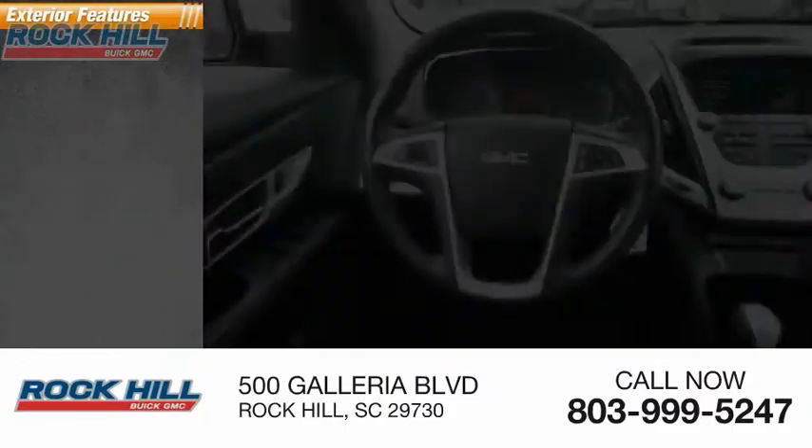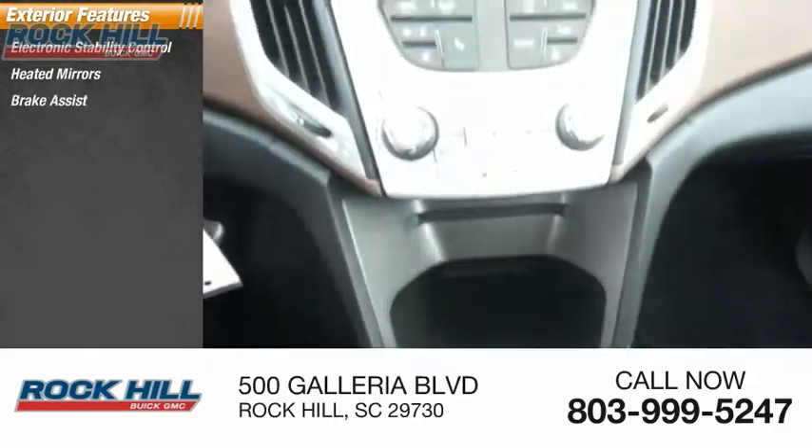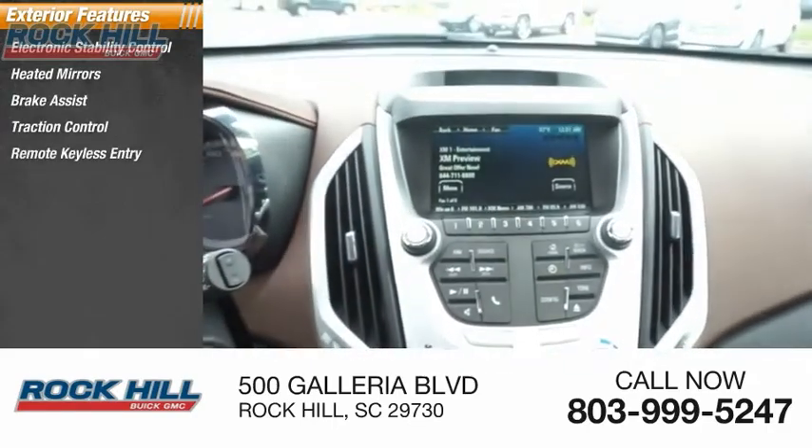Here are some of this vehicle's great options: electronic stability control, heated mirrors, brake assist, traction control, and remote keyless entry.